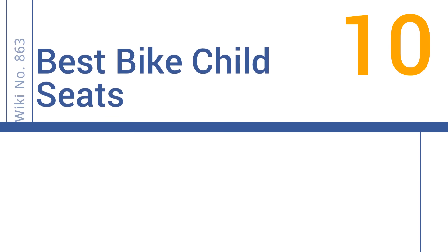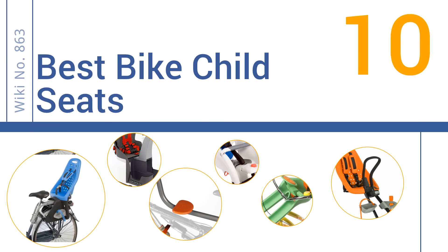EasyVid presents the 10 best bike child seats. Let's get started with the list.